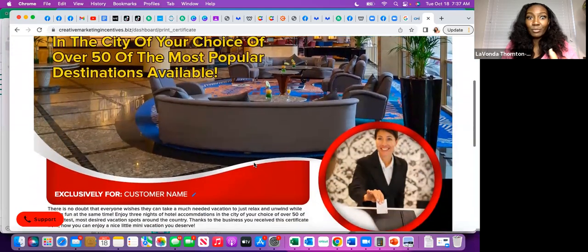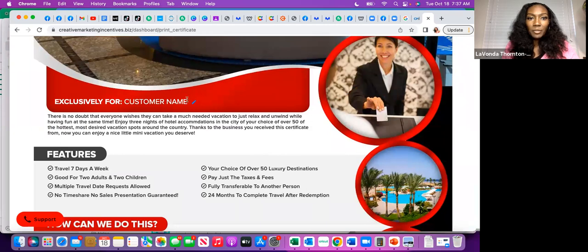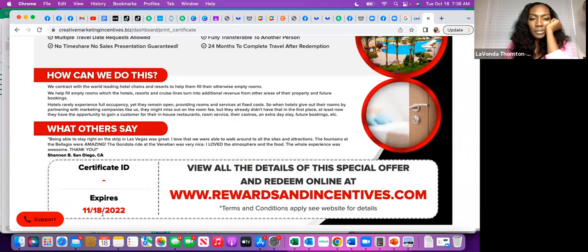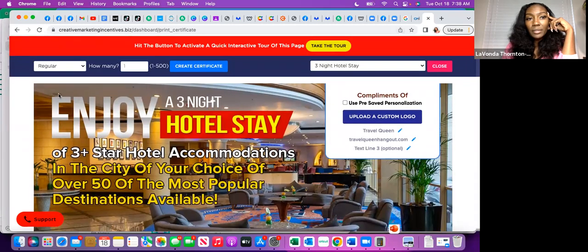Here we go — 'Enjoy a three-night hotel stay.' This looks really good. You print it out, and you could say 'exclusively for' — this is really good if you're going to mail it out. If you choose no, you don't want to say 'compliments of' or who it's exclusively for, then those options won't be there. It gives you information on all of that. Today is October 18th and you can see it expires November 18th. It tells you to view the special offer, redeem it on this website, and all terms and conditions will be on the website.